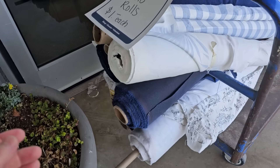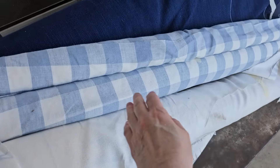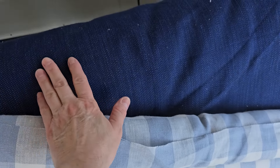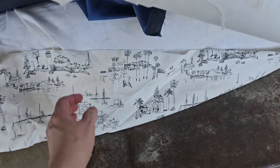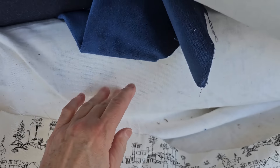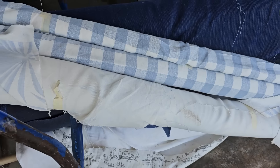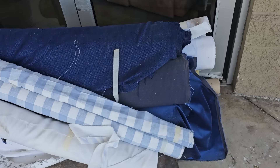Y'all, I cannot believe this. Fabric rolls are a dollar each — you get the entire roll for a dollar. Look at that. Oh, and that one. I love the print on that one. Oh, and here's a black and white print. This feels like velvet. Can y'all believe that? A dollar per roll. And I want you to look — these rolls are huge.